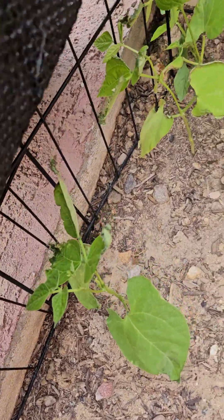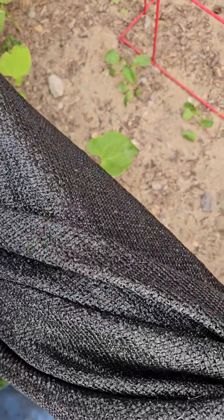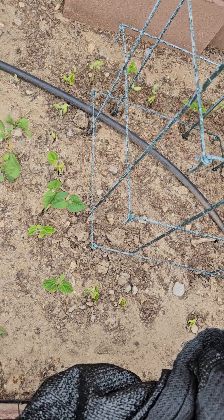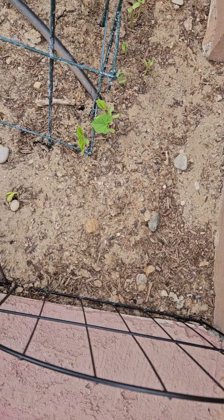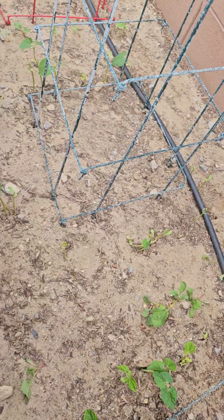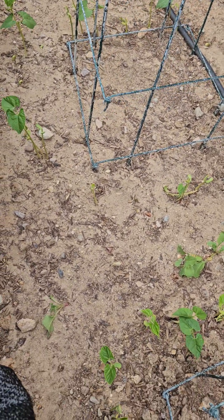I hope they snap out of it — hopefully some good watering today will help. The pole beans that I couldn't get to grow and replanted — I think some of the original ones too — are now starting to burst forward, so I hope we end up having a good turnout on beans this year.